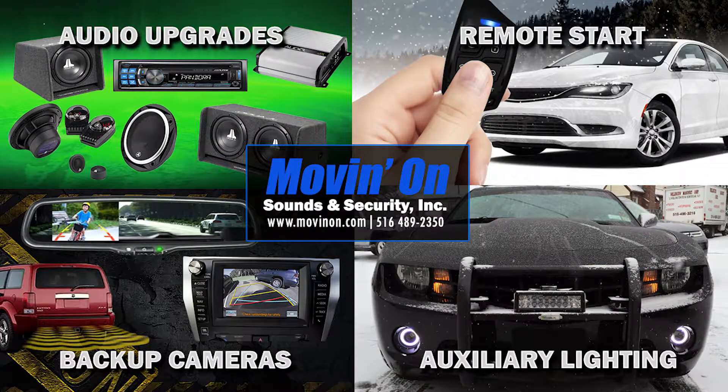If you're looking to accessorize your vehicle, come to Moving On Sounds and Security and we'll get the accessories your vehicle needs.